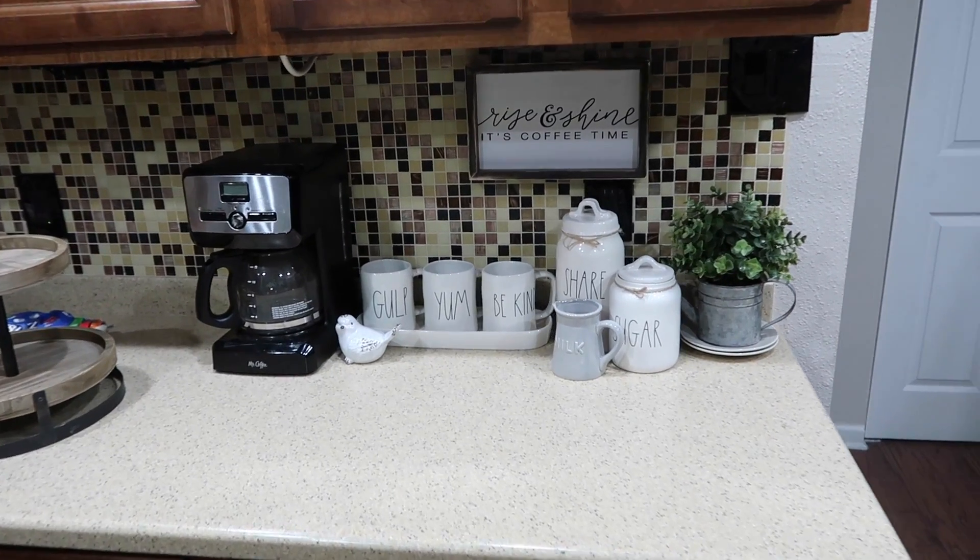I've been brainstorming all day long and I've been collecting so many different items, so I'm just really excited to see what I can come up with and what it will look like at the end. So let's just get on into it. This is what the coffee bar area looks like currently.